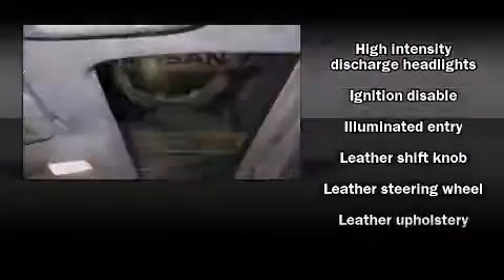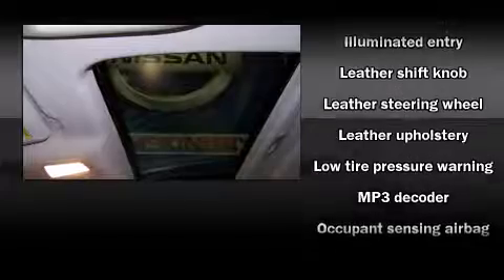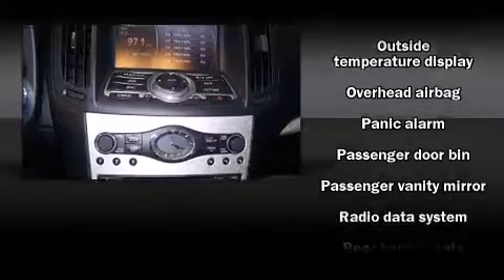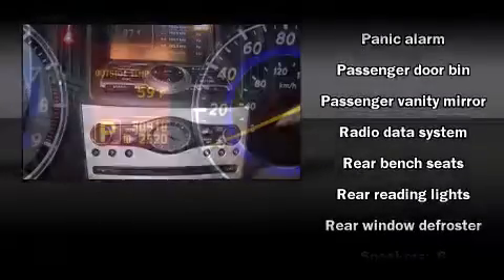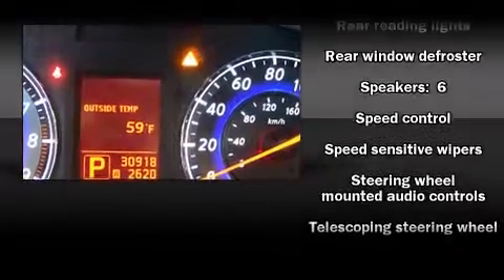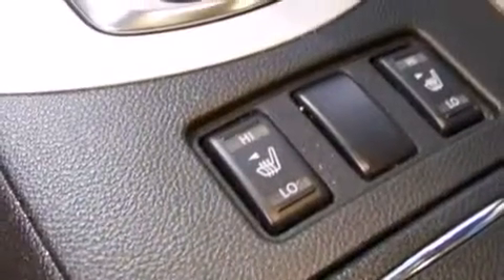Infiniti ensures the safety and security of its passengers with equipment such as dual front impact airbags with occupant sensing airbag, head curtain airbags, and four-wheel disc brakes with ABS. This car was designed with safety in mind, allowing you to drive with even greater assurance.